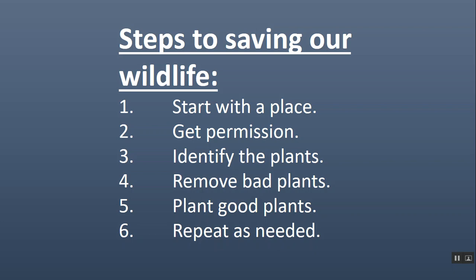Number five: plant the good plants. That's what the top 100 list is all about — it exists to help you determine what the good plants are and how to take steps in the right direction. Number six: repeat as needed. The work is never done, but it's fun work, it's healthy work. The only forests today that are healthy are those that are cared for, and there are not very many forests that are cared for. So expect it to be ongoing work. Get out on Saturday morning and skip the gym — it's good exercise.